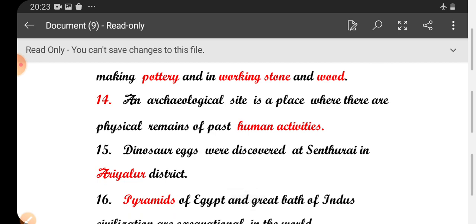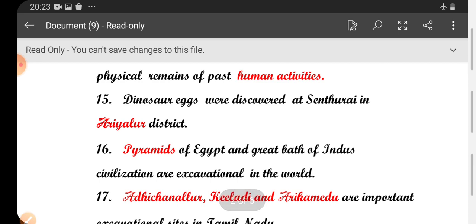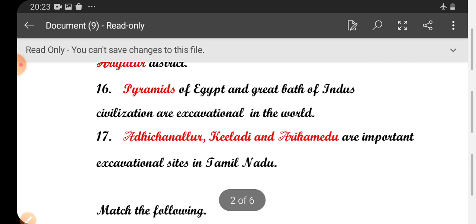The archaeological site is a place where there are physical remains of past human activities. Dinosaur eggs were discovered at Senturai in Ariyelu district.